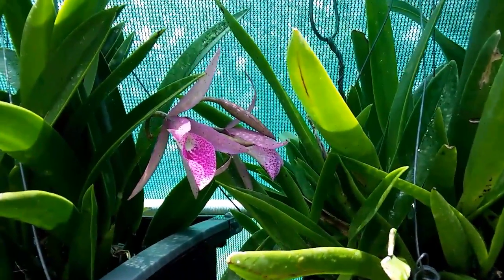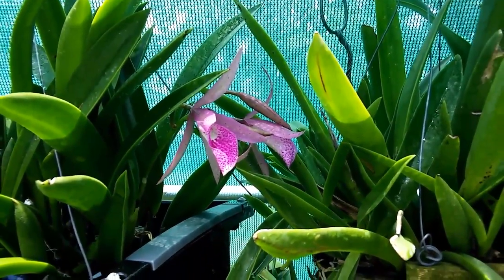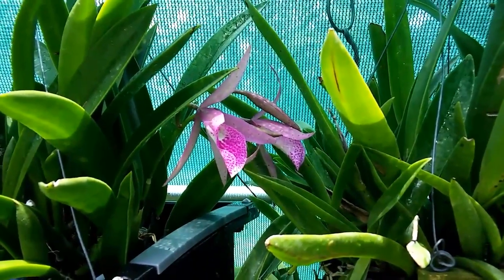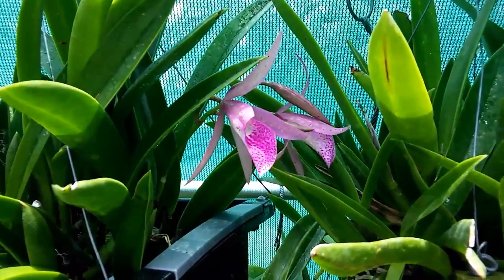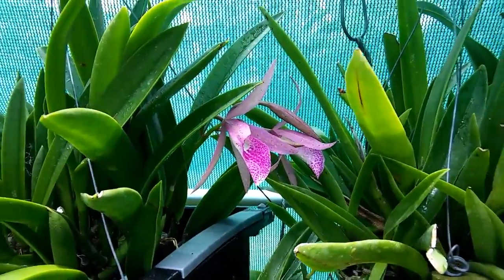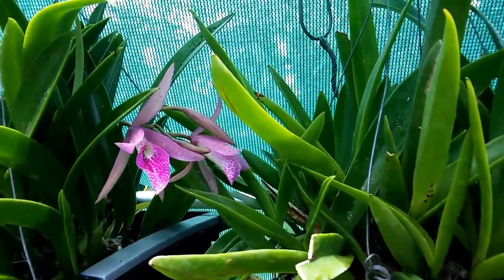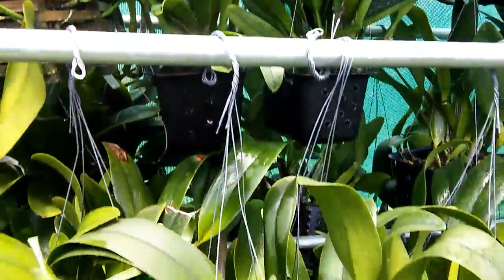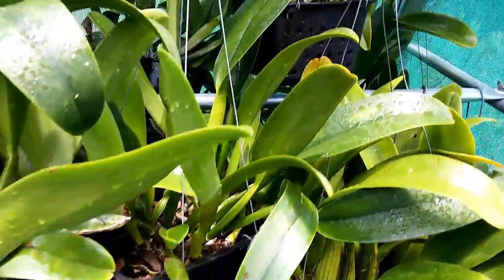I've been trying with these two plants, the most mature of the twelve, to get them to flower as they do further south in April and May and then again in October and November. I guess they just like this heat buildup under this 70% shade, which is my intention to induce growth.